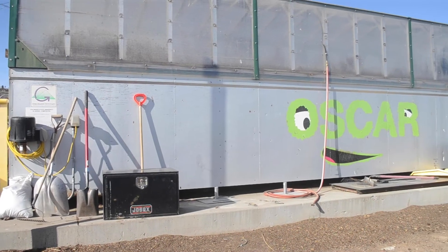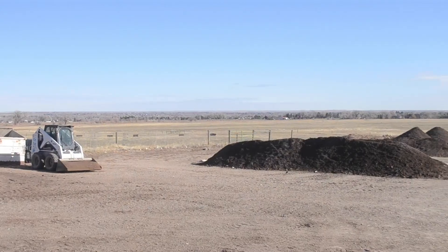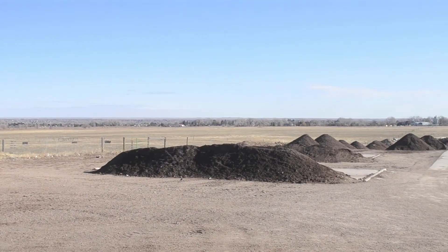We take all of the compostable waste from campus and we have multiple ways of composting. I work on the in-vessel composter, and there's also windrows — that's another method of composting.